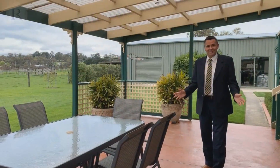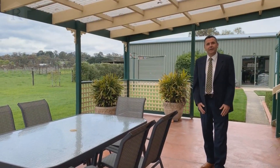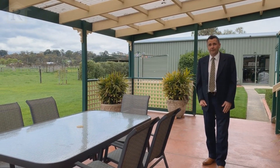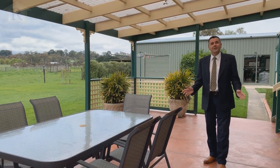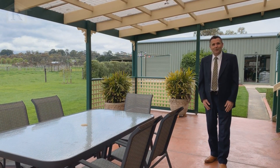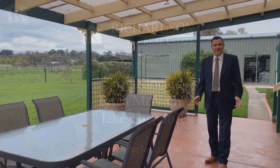Thanks for watching — as you can see, it's a lovely property. So if you're looking for a lifestyle property so close to town, this may be for you. For more information you can contact the team at Richardson's Real Estate, or we look forward to seeing you at one of our open inspections.